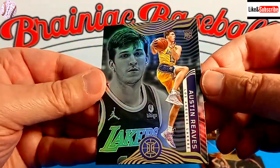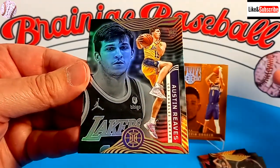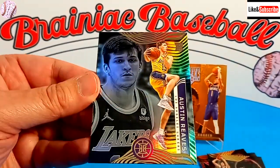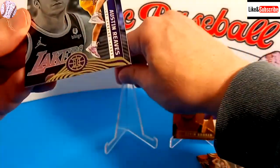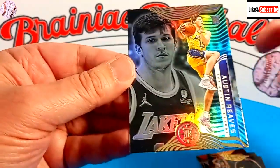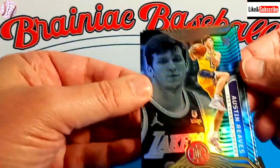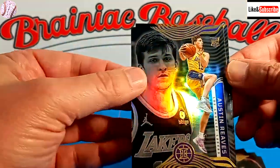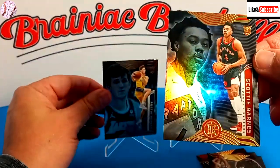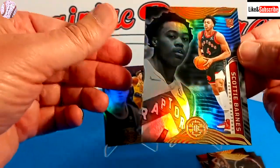We've got an Austin Reeves rookie card! Out of all the rookies that came out of that year, I think Austin Reeves might be the best one now, so that's pretty exciting. I'll definitely take an Austin Reeves rookie. I'm not sure if that's better than the Devin Booker orange parallel, but it's definitely my favorite. And here's our last one — a Scotty Barnes rookie card, maybe the second or third best rookie from this class.